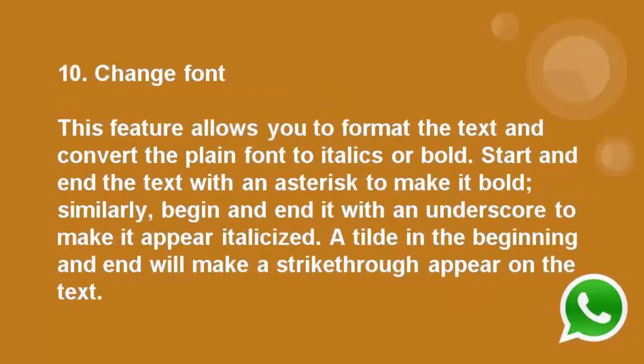Number 10: Change font. This feature allows you to format the text and convert the plain font to italic or bold. Start and end the text with an asterisk to make it bold. Similarly, begin and end with an underscore to make it appear italicized.